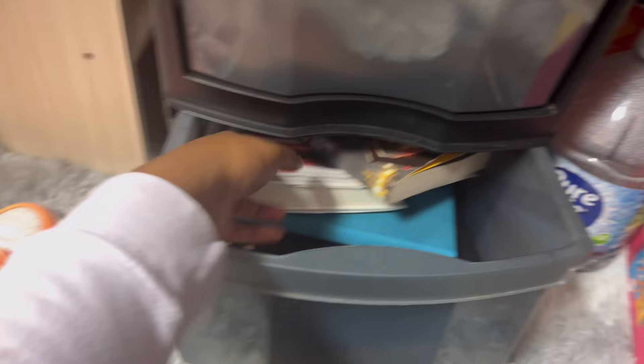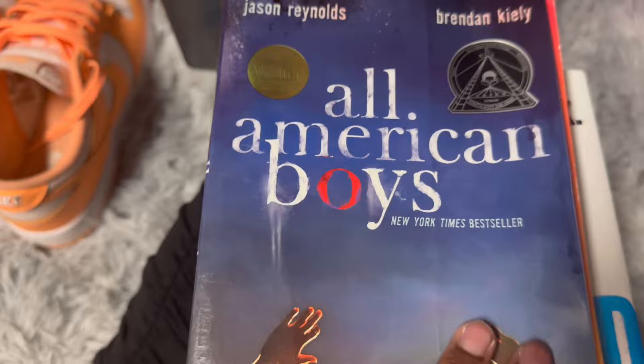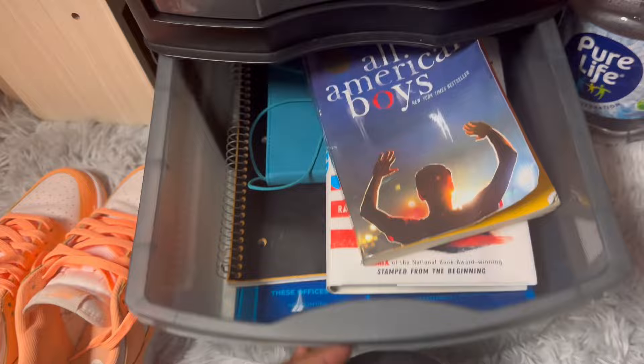I really need to read this book — any books by Jason Reynolds, I really want to read. I read 'All American Boys' and it was so good. I had to buy it because it was so good — I read it in seventh grade. Most of these books are actually about racism, being profiled and stuff like that. Y'all should read Jason Reynolds.